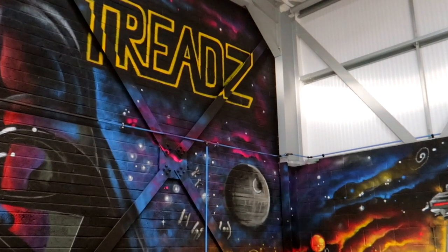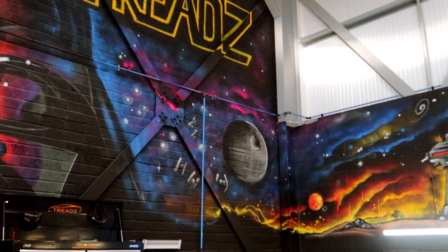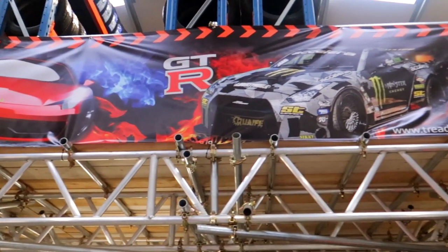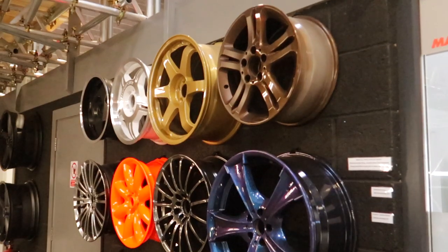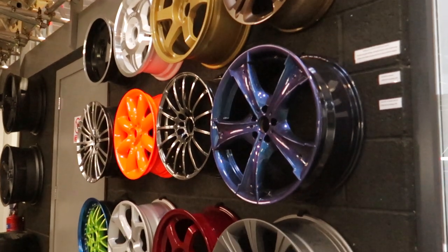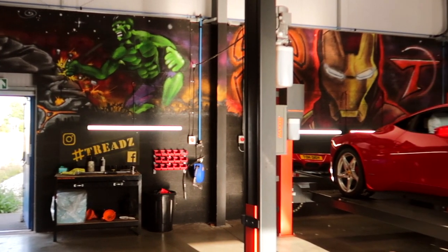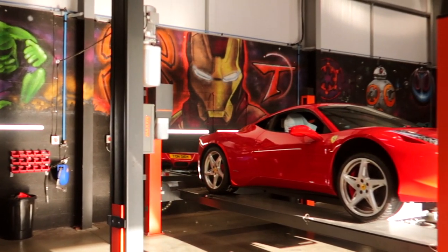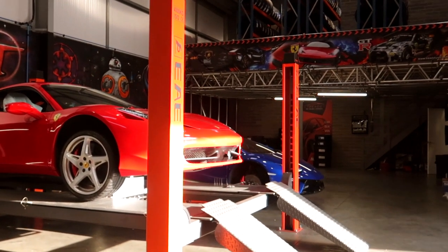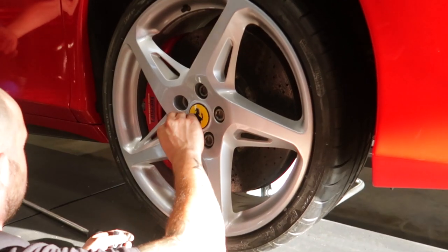I just wanted to say a huge thank you to Ian, the manager down at Treads. Treads is a garage based in Lowestoft on the east coast of England, specialising in tyres, brakes, and offering a pretty wicked powder coating service for your wheels. I'll leave contact details in the description below. They hold regular meets at Treads which attract a huge audience — cars of all sorts. It's a super clean, professional, brand new workshop, so if you're ever this way, pop down.